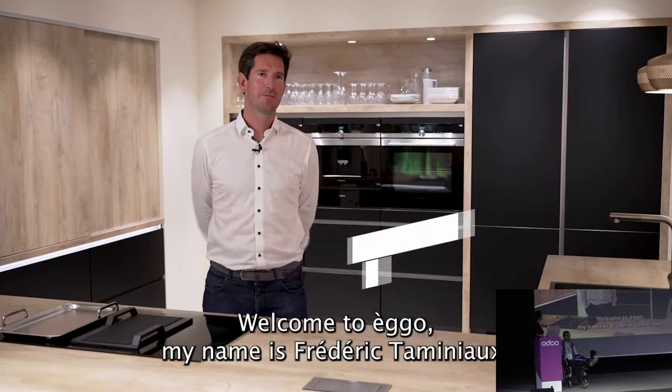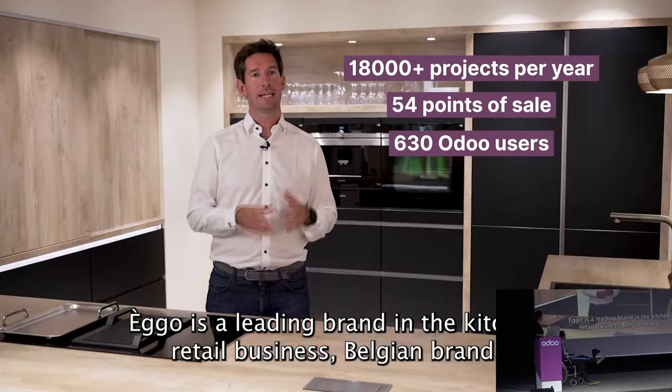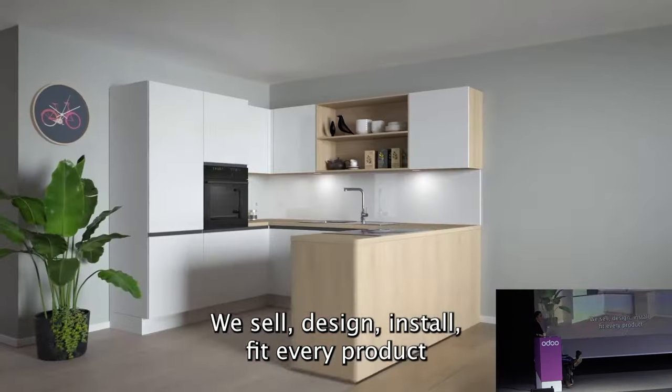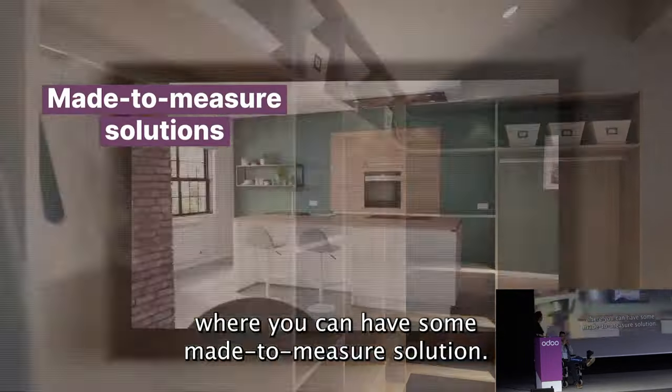Welcome to Ego. My name is Frédéric Tamignot. Ego is actually a leading brand in the kitchen retail business — a Belgian brand. We are actually selling, designing, installing, and fitting every product where you can have a made-to-measure solution.